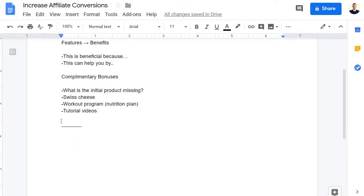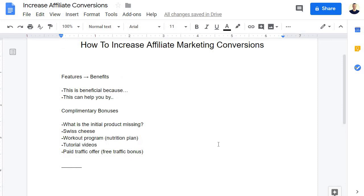Let's say someone has a paid traffic offer — it's really good, it focuses on one main thing. Just because it doesn't talk about free traffic doesn't make it bad. But some people want to start with free traffic, so a free traffic bonus would be a great complement. It complements the product without implying the product is lacking, because what makes products great is they focus on one thing and do it really well. That's an example of a complementary bonus.